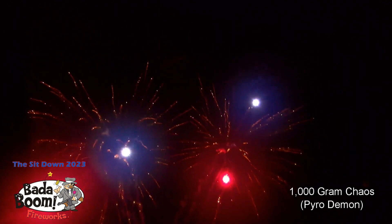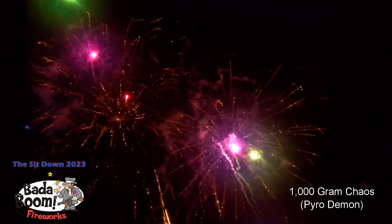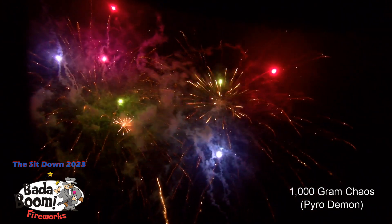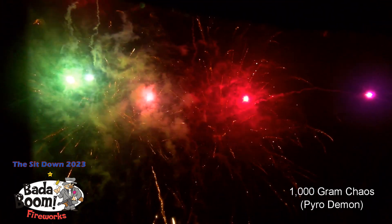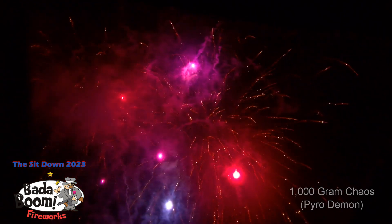Gotta love that. And the last one in this series — 1000 gram Chaos, 38 shots. Nice.